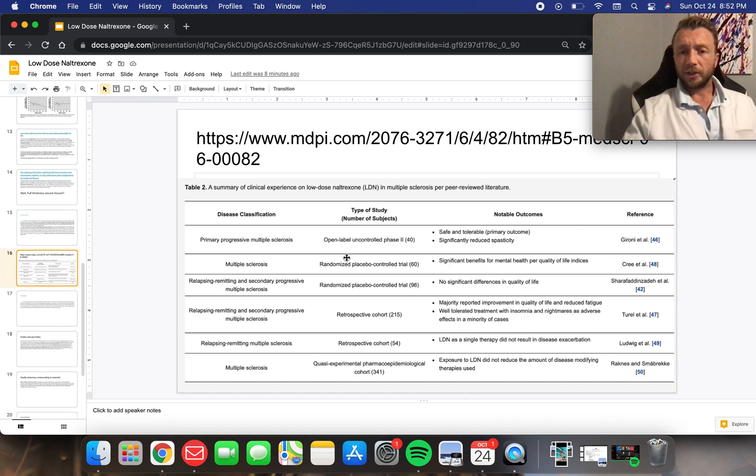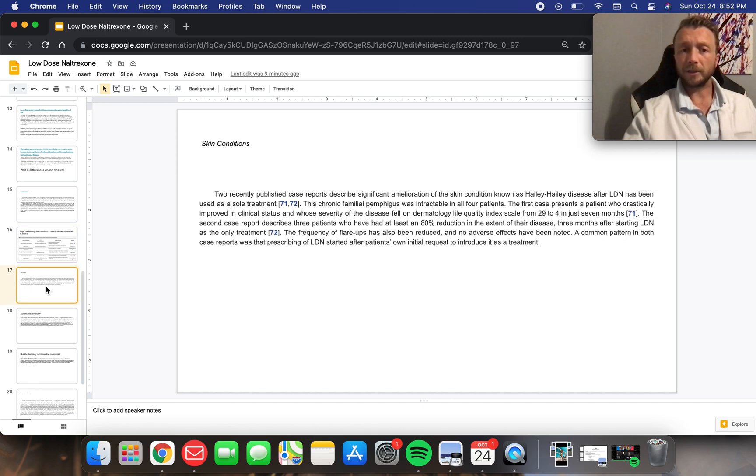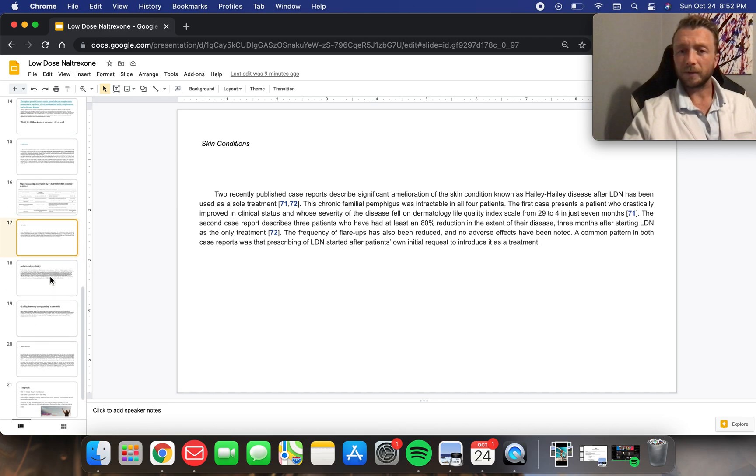Here are a couple of the studies showing the benefits for MS — showing good marked improvements, and overall good improvement for MS symptoms with low-dose naltrexone. For skin conditions, I'm seeing potential for eczema and those sort of conditions as well.